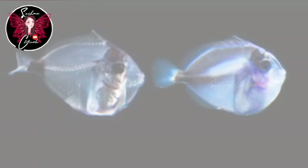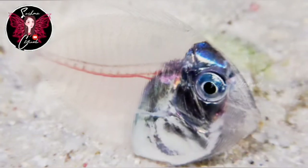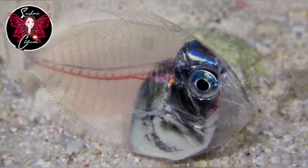This is a larva of Acanthurus. This is a larva. This fish is 10 to 12 inches, about 30 cm.